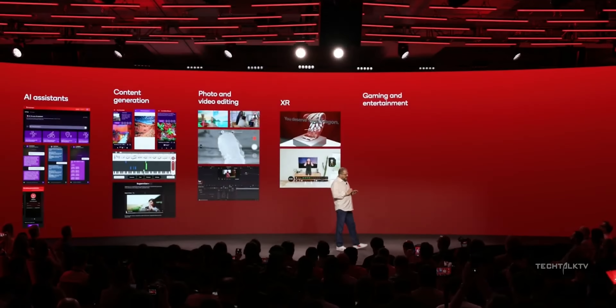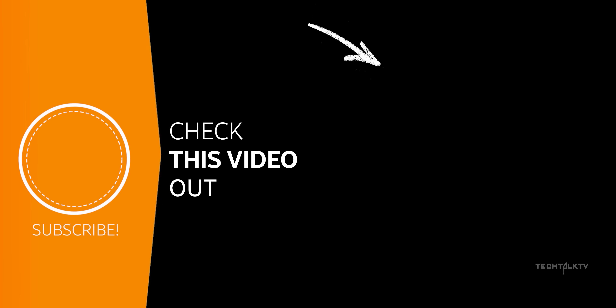With that said, you can find some of the generative AI features we're getting on the S24 Ultra in the link here, and I'll see you there.